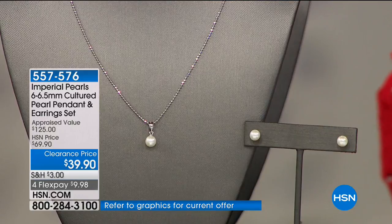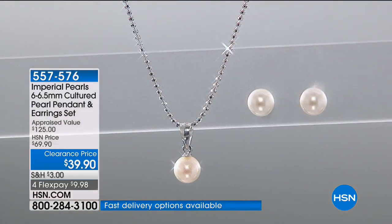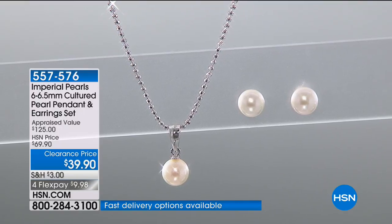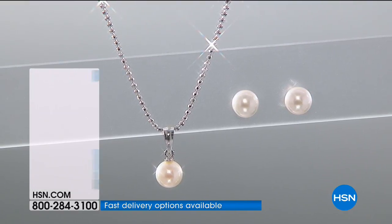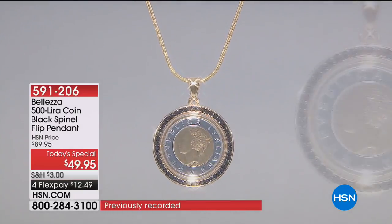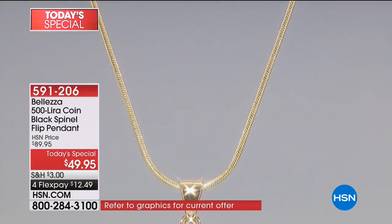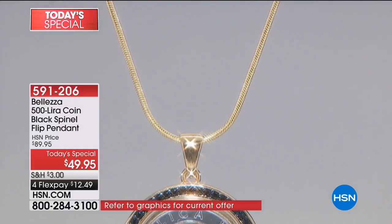Last call — and you can order more than one. Five minutes until we give you a second look at our Today's Special. About 1,700 people have ordered the first time we've ever had this beautiful 500-lira flip pendant. This commemorative coin was minted only in 1998 — one year, one time.